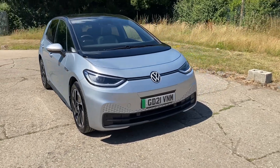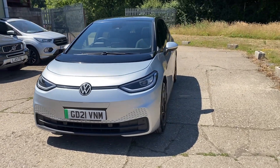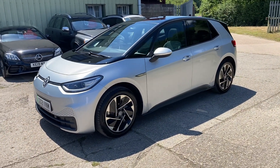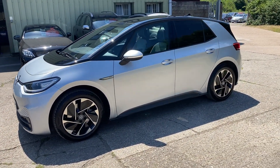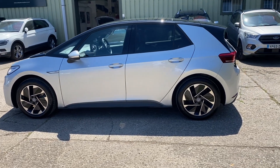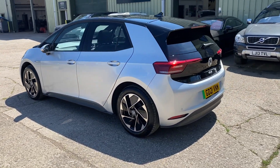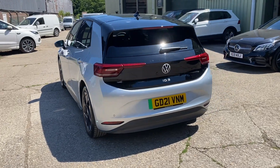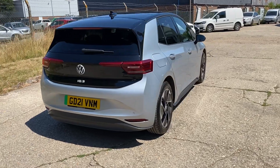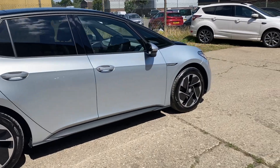Hello and welcome to ADG Sevenoaks, where we're very pleased to offer this Volkswagen ID.3 Pro Performance — 8,800 miles, one owner, on a 21 plate. Fabulous specification car finished in silver with a black panoramic roof, 18-inch alloy wheels, rear privacy glass, front and rear parking sensors, reverse camera, and in lovely condition with keyless go, keyless entry, two sets of keys, power folding mirrors, and one lady owner.